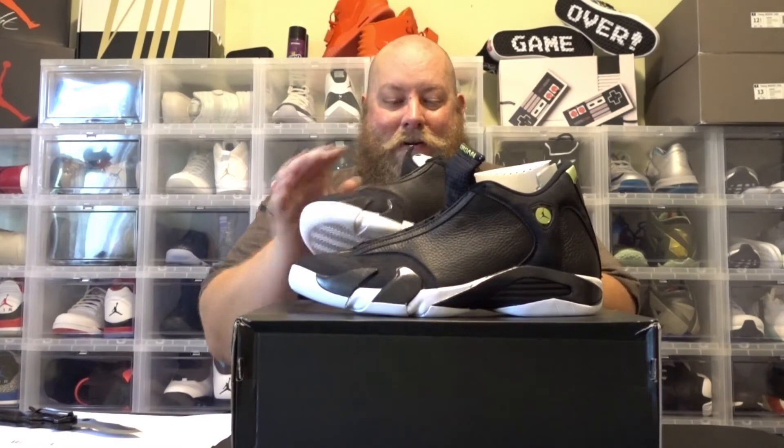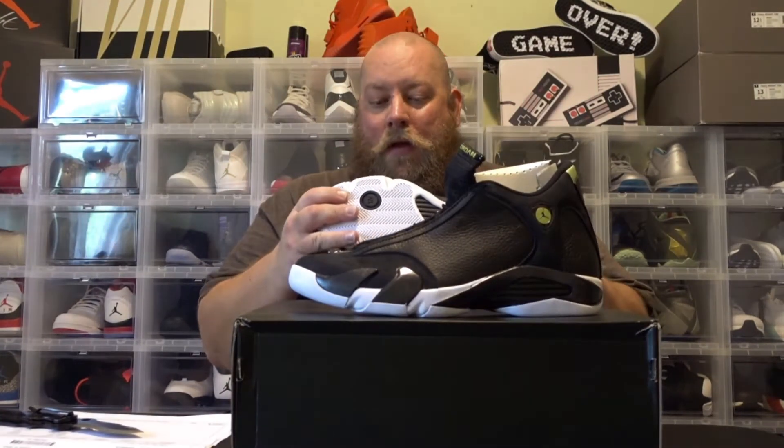These prices keep getting crazier and crazier all the time. But here on the toe box you've got like a suede — kind of like a nubuck, I think it's suede — and it is very, very soft.